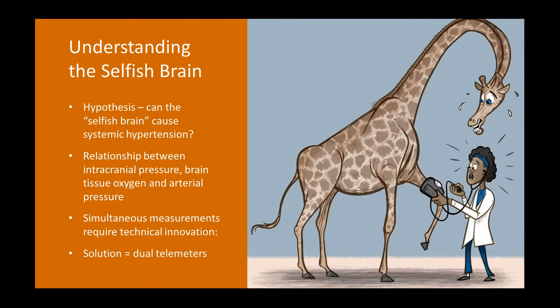The scientific background that drove us to want to record more signals in one animal was to look at what we call the selfish brain hypothesis — that the compromise of cerebral perfusion may be one of the factors that drives up arterial blood pressure. We felt that both intracranial pressure and the level of oxygen in the brain may be key factors in this relationship. This requires a temporal assessment of intracranial pressure, brain tissue oxygen, and arterial pressure, ideally simultaneously in the same animal.